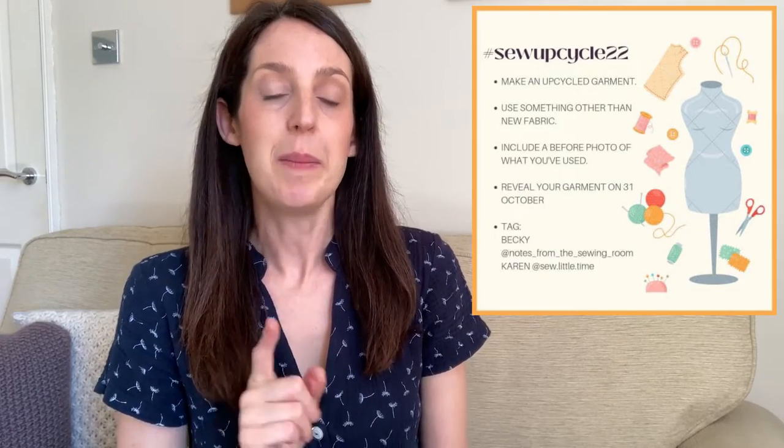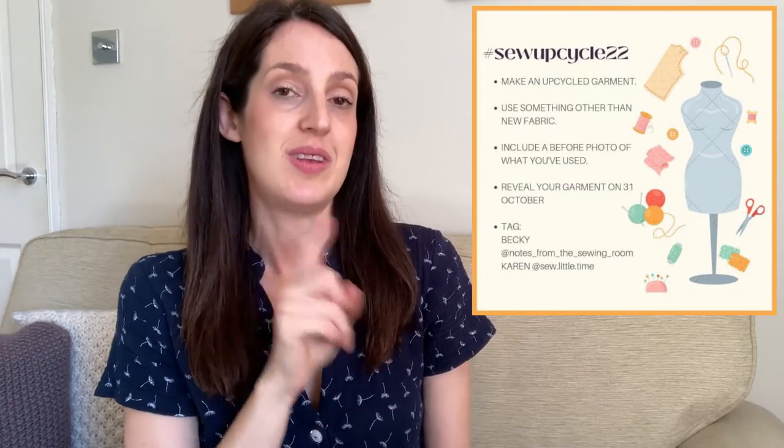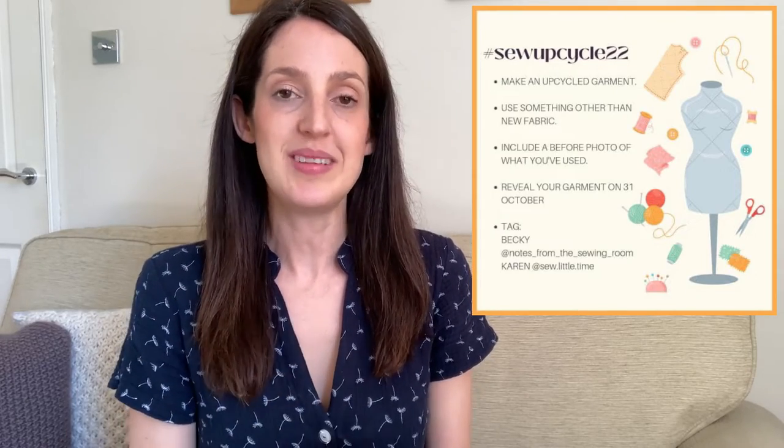Basically you need to make an upcycled garment using fabric that is not new — it can be a whole range of things. You could use an old bed sheet or an old curtain, an old piece of ready-to-wear clothing, something from a charity shop, or an old handmade item you'd like to tweak. Then you take a before and after photo, and post it on Instagram on the 31st of October using the hashtag SewUpCycle22 and tagging Becky and Karen.